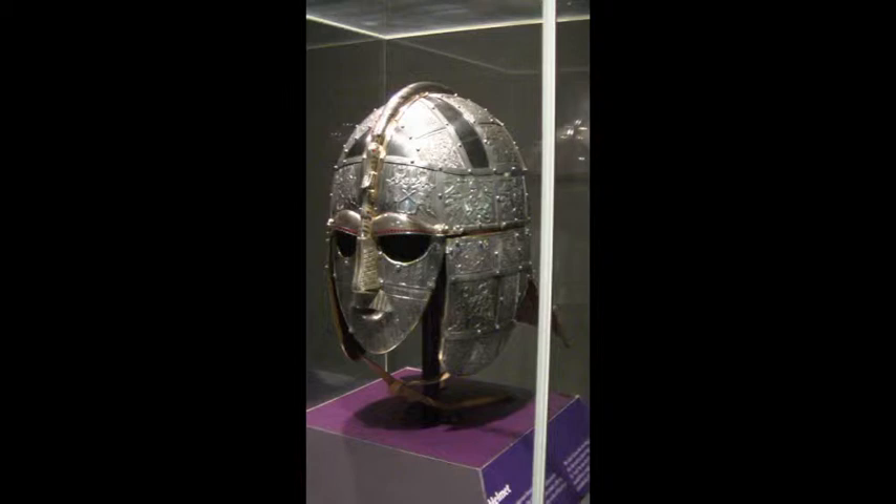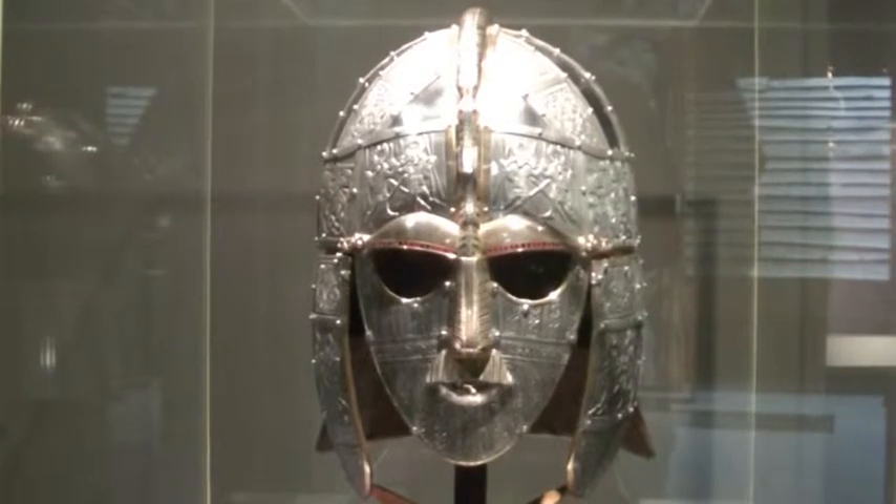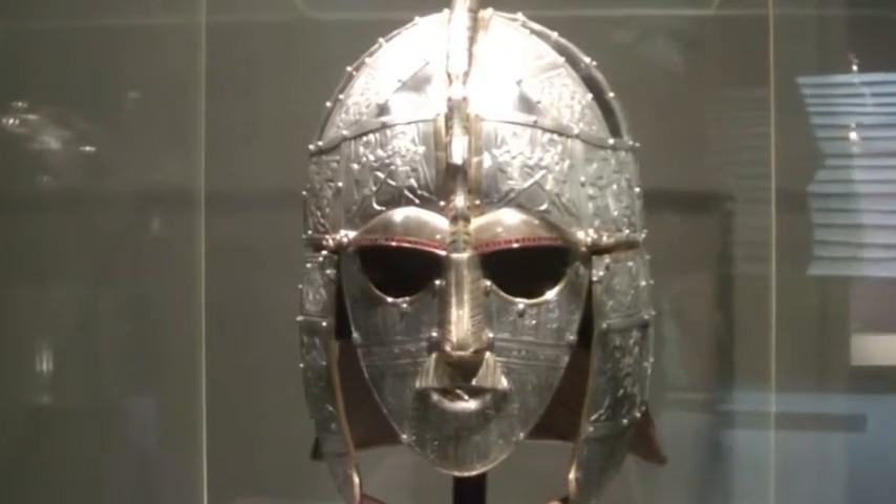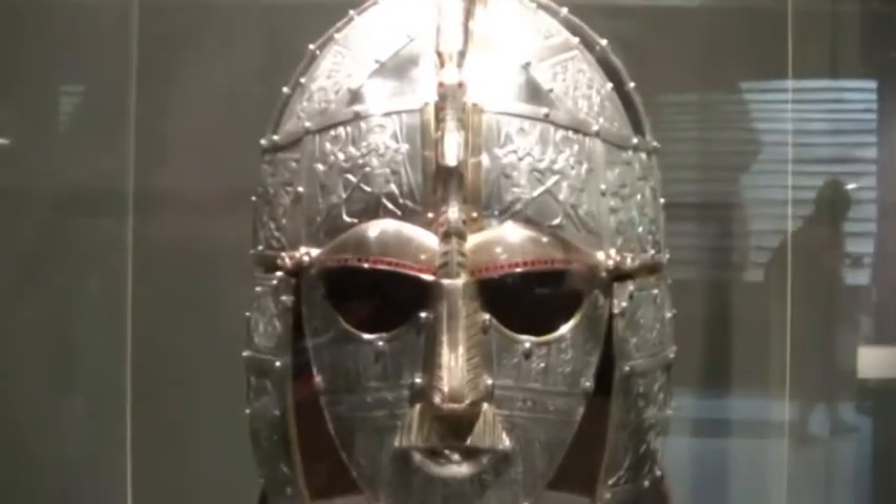It was in use for several centuries and contains a variety of types of burial, from cremation to interment, but it's best known for the discovery of a ship burial in 1939, and in particular for the artefacts that came out of that find, including this spectacular Anglo-Saxon warrior's helmet.